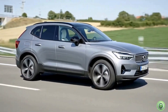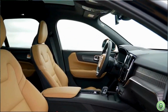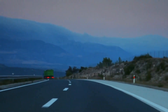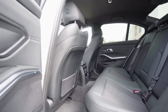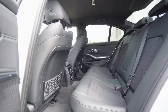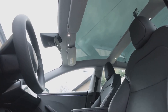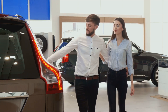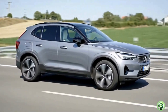The EX60 enters a fierce arena: Tesla Model Y, BMW iX3, Hyundai Ioniq 7. Tesla leads with range and tech, but Volvo counters with build quality, luxury, and safety. The EX60's 400-mile range and minimalist design challenge German conservatism and Korean practicality. Where Hyundai offers value and space, Volvo brings premium materials and a refined driving experience. Expect a price around $60,000–$65,000 — competitive with top rivals. The EX60 won't be the cheapest, but it aims to be the best.